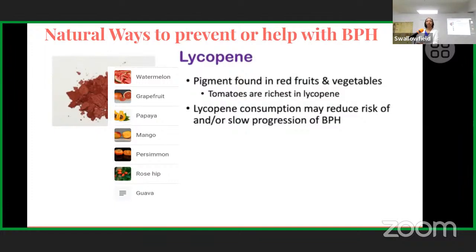Lycopene is the orange-red pigment found in fruits such as tomatoes. Men should make tomatoes their best friend — wash, cut, and eat raw. Lycopene supplements in powder form are also available. Other lycopene-rich fruits include watermelon, red grapefruit, papaya, mango, persimmon, rosehip, and guava — anything red or orange. Lycopene reduces the risk or slows the progression of prostate enlargement.